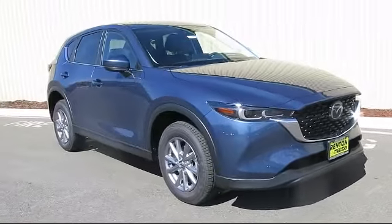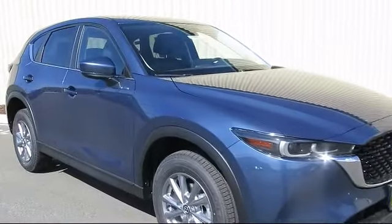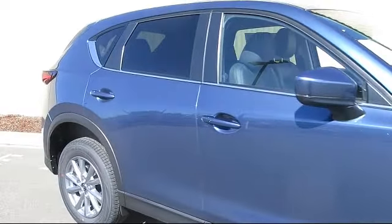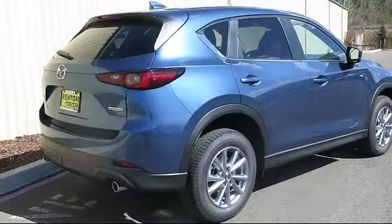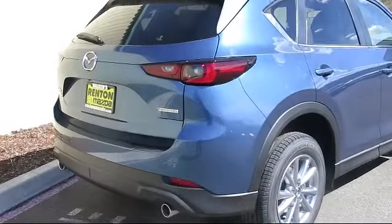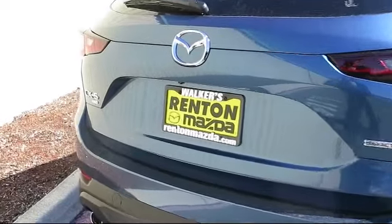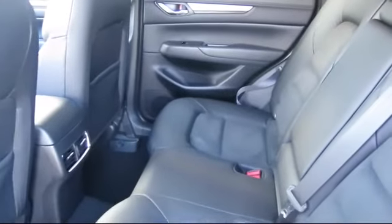And comes equipped with Distance Pacing with Traffic Stop Go, Remote Keyless Entry, Front Collision Mitigation, Leatherette Door Trim Inserts, Leather and Metal Look Steering Wheel, Sequential Shift Control Transmission, Automatic Full Time All Wheel Drive, Delayed Accessory Power, Dual Stage Driver and Passenger Seat Mounted Side Airbags, and Electronic Stability Control.